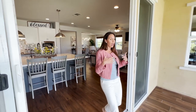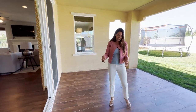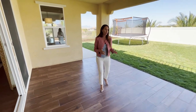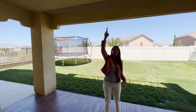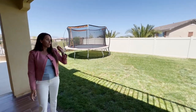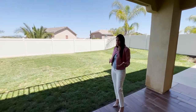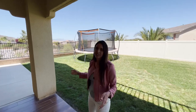Another favorite of mine is the double slider — I love how big it is and that it opens to the outside, almost creating an indoor-outdoor space. You come out here and there's matching tile from the kitchen, so it feels like a sunroom. You've got a big California room overhead with the ability to add a ceiling fan or chandelier. And then you have this giant backyard full of lush grass — it's a pool-sized lot, so it could actually be a pool. The views out to the mountains are just insane. You can't beat it.